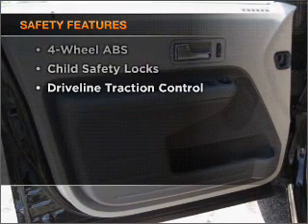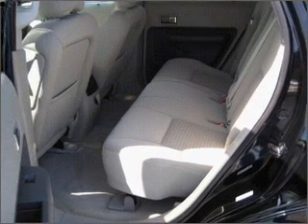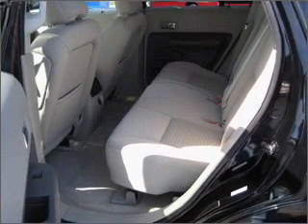The following safety equipment is included: front ventilated disc brakes, passenger airbag, side airbag, curtain head airbags, and stability control.